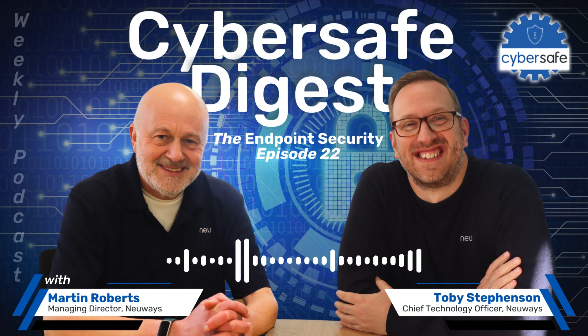Hello everybody, and welcome to episode 22 of the Cyber Safe Digest. I'm Martin Roberts, Managing Director of Newways. I am here with Toby Stevenson, Chief Technology Officer at Newways.